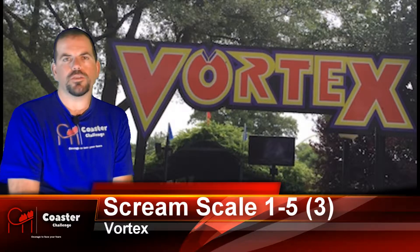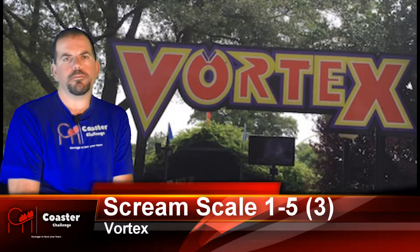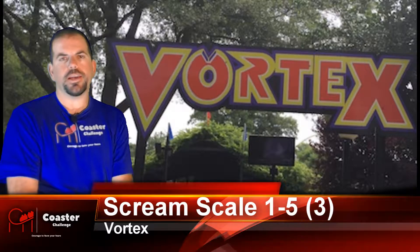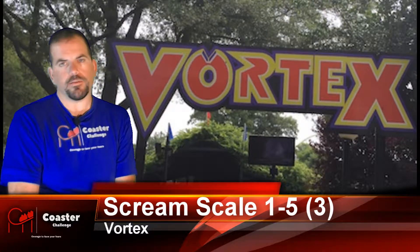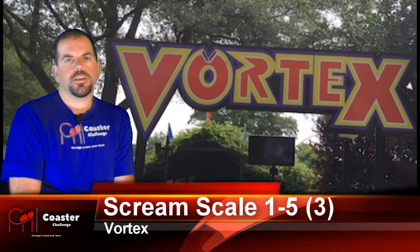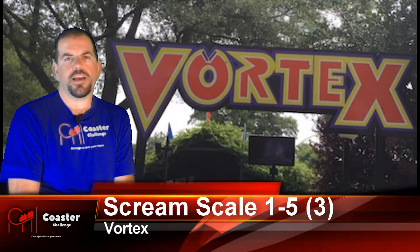Depending on how you handle the inversions with the over-shoulder restraints, I tried many different ways of how to position my head on this ride, and my head was just getting banged left and right. I really didn't feel too good after I got off the ride.